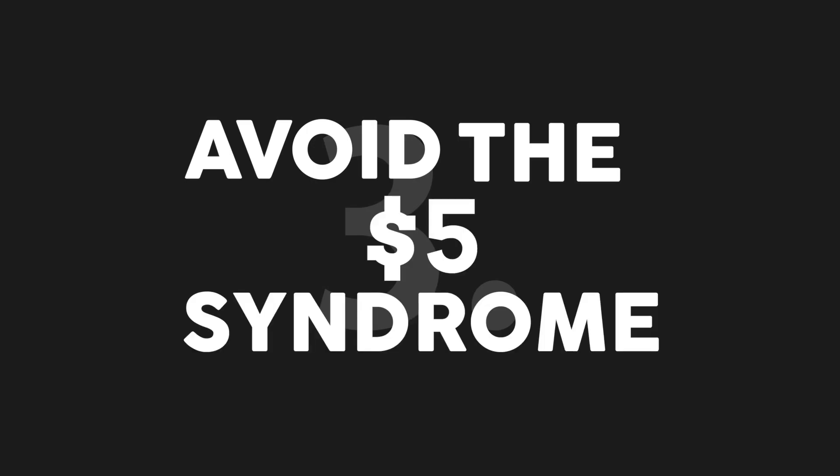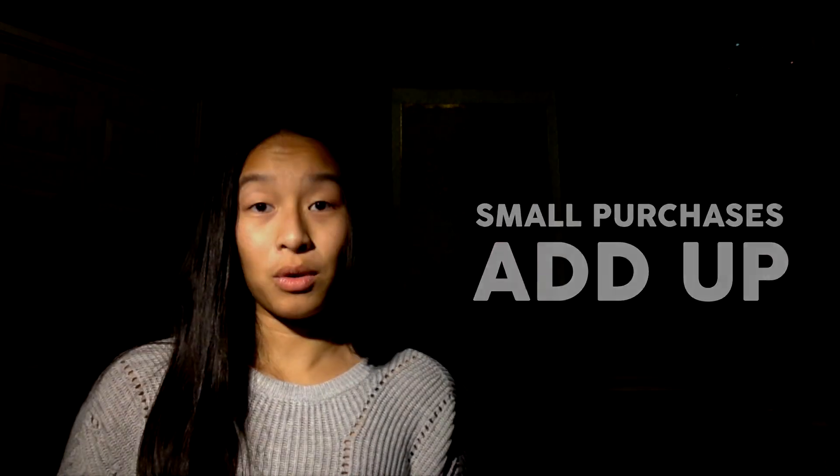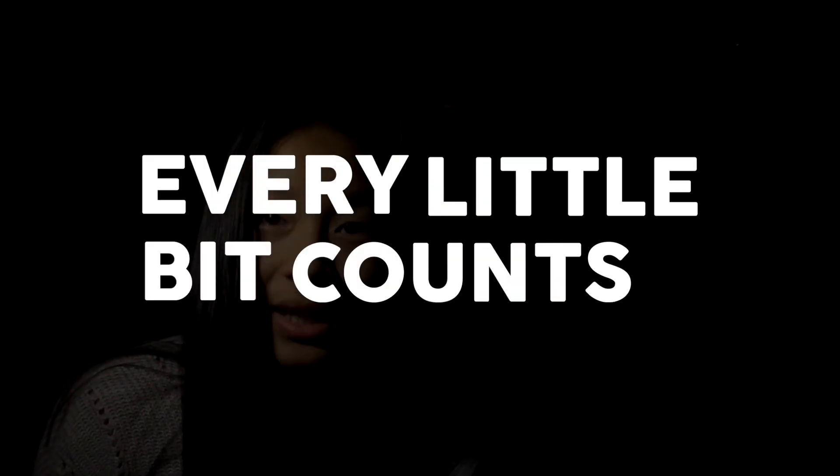This brings us to our last point. When you buy something cheap, you think to yourself, this won't do me any harm. But if you persist with this mindset, these small purchases will add up. Remember, every little bit counts.